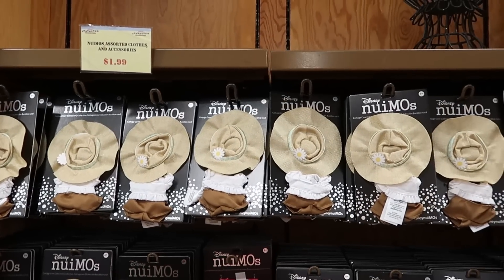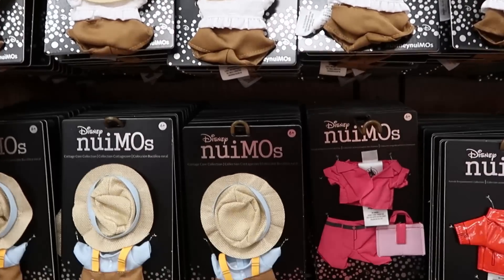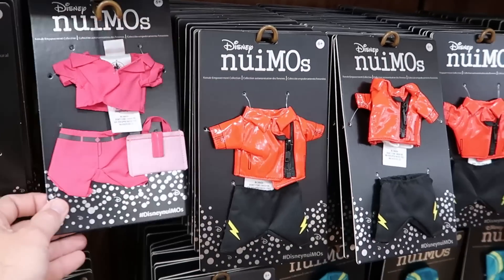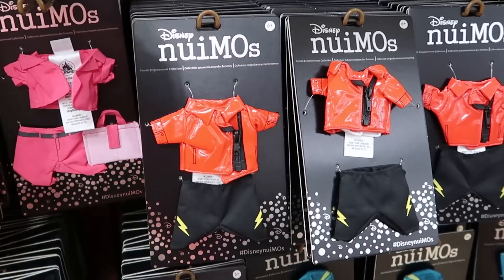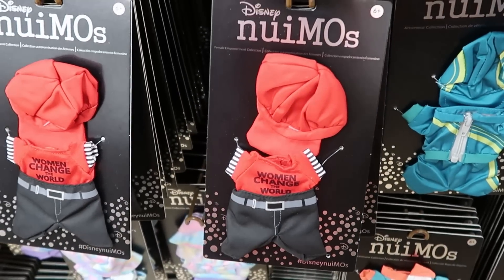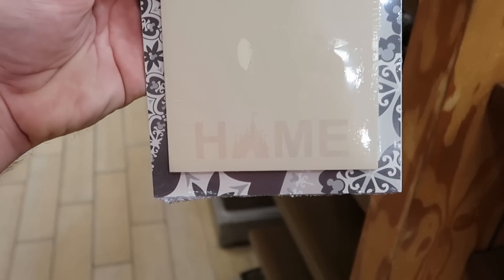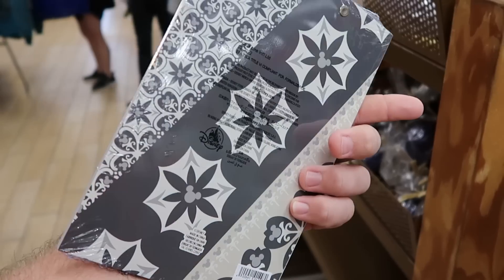They do also still have a bunch of the Nuimos clothing and accessories — all still $1.99 a piece. They're not really getting a bunch of new ones in, but they have a lot of a few particular styles, plus a really fun pink jacket with shorts and a little bag. And then over here one says 'Women change the world' — like that one is really adorable. Also from the Disney Home Collection you have this really fun little clipboard that comes with a notebook on the bottom, says 'Home' with Cinderella Castle — $10.99 from $17.99.